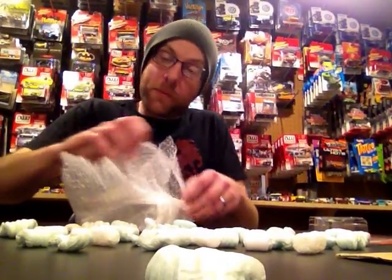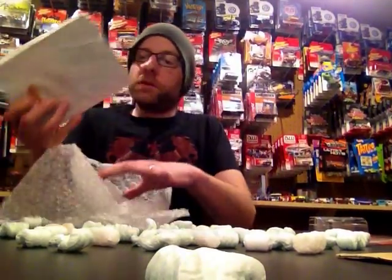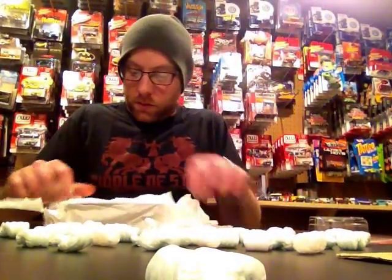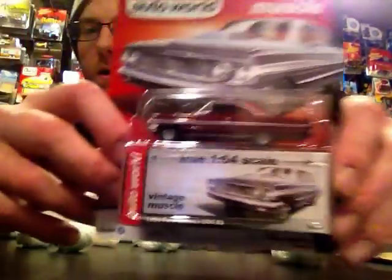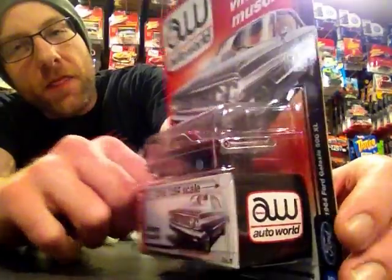And again, amazing packing job. I'm going to meticulously pull this out, just as it was meticulously packed. All right — so there you go. This is the ultra red in question, and this is really sweet.